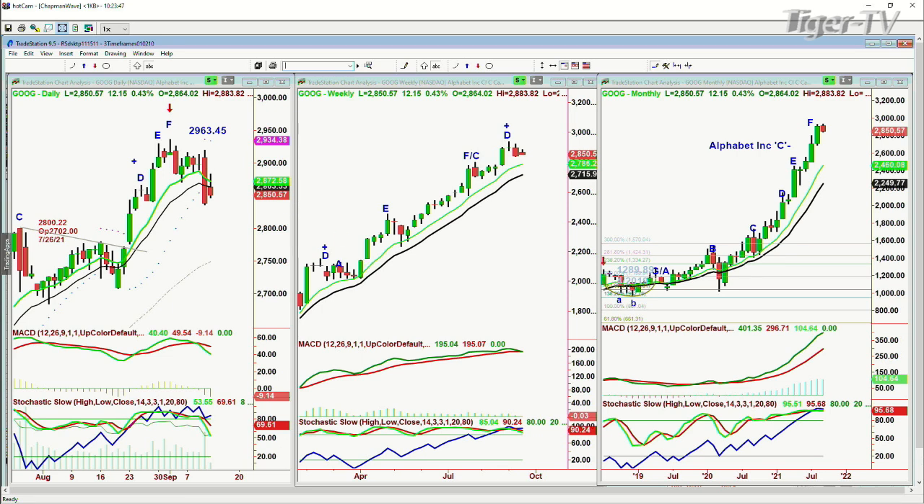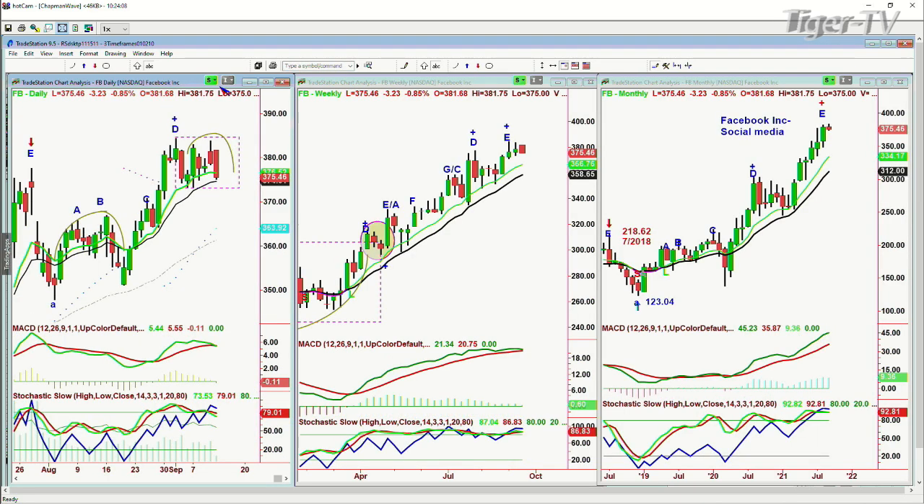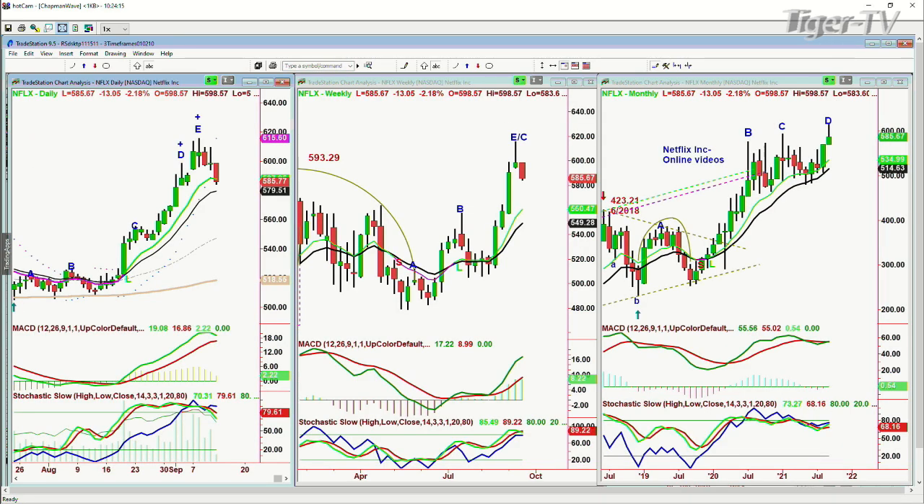That's the FAANG stocks. GOOG is up 12 but really in a sell-signal-to-sell mode. It's only Facebook just turning down and Netflix giving the clue. Facebook is in the rectangle formation, and Netflix is just turning down as we speak. I'm pretty sure it's going to turn into a peak E. A question came in about XOP — XOP is the S&P SPDR Oil and Gas Exploration ETF.